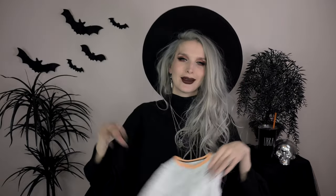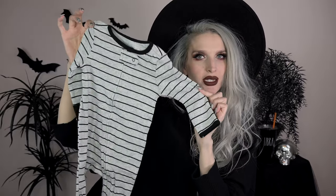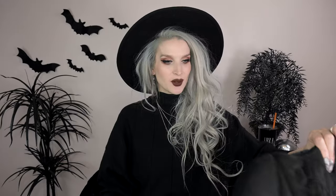Next I got this little trio from Target — the Cloud Island brand, three to six months. It has a white onesie with little gray ghosties and stars, a simple black and gray striped onesie, and a black onesie with white stars all over it. All three have the double zipper and the little cuffs that turn into mittens. Love the little stars — very magical for my little wizard.